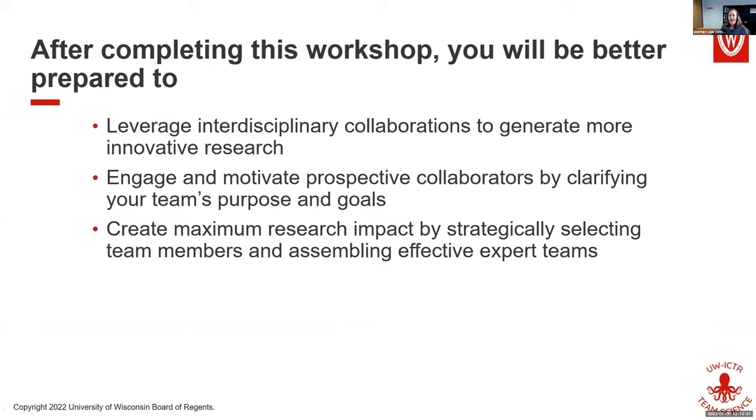Specifically after this workshop, you should be better prepared to leverage interdisciplinary collaborations to generate more innovative research, to engage and motivate prospective collaborators by clarifying your team's purpose and goals, and to create maximum research impact by strategically selecting team members and assembling effective expert teams.